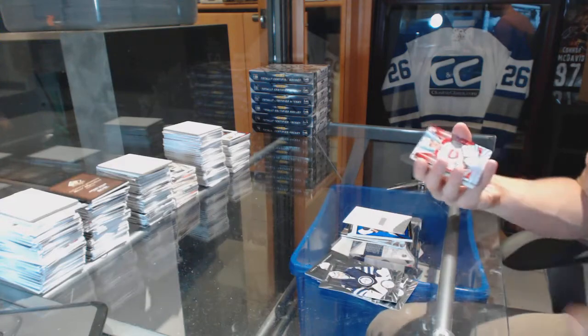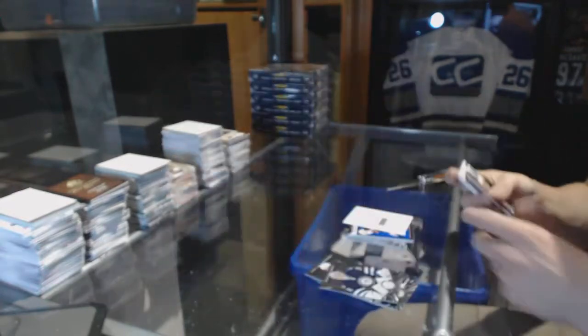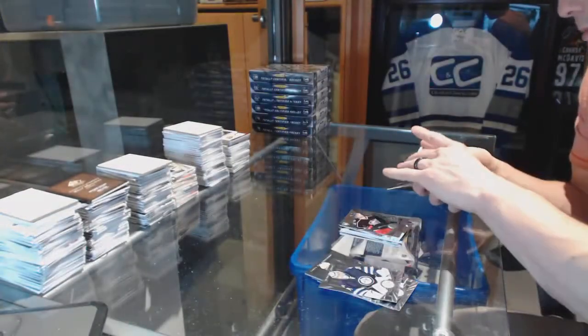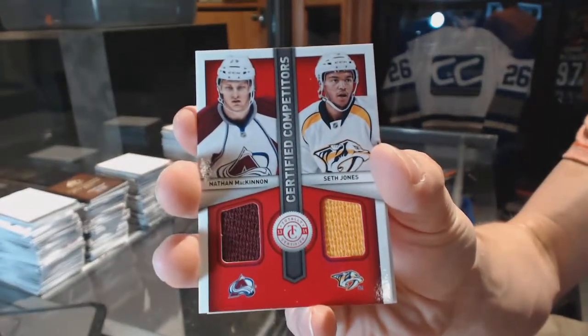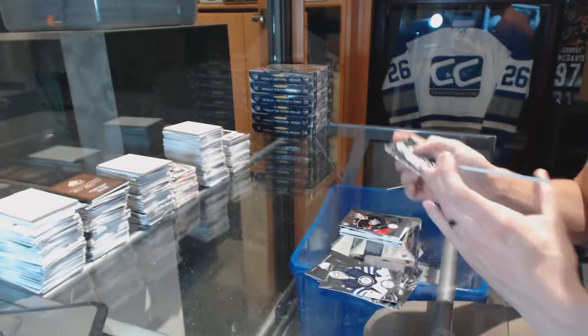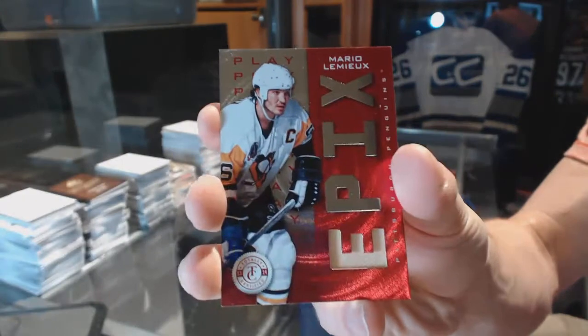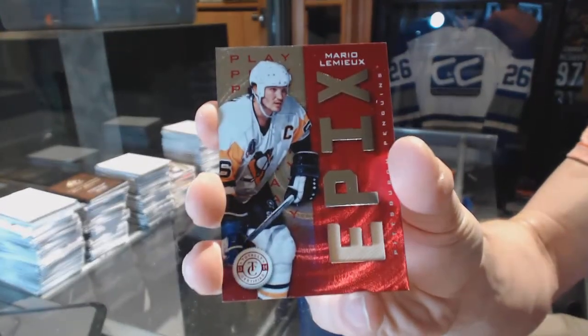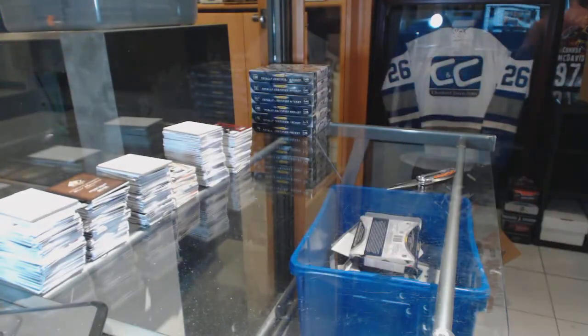And we've got a mirror platinum red rookie, numbered 17 of 25 for the Montreal Canadiens, Michael Bourneval. Rookie for the Jackets, Ryan Murray. Competitors dual jersey between the Avalanche and Predators: Nathan McKinnon and Seth Jones. And an epics stick for the Pittsburgh Penguins, Mario Lemieux.